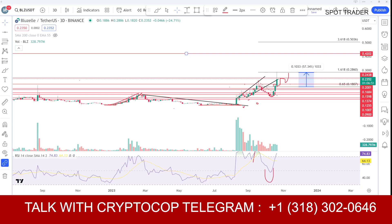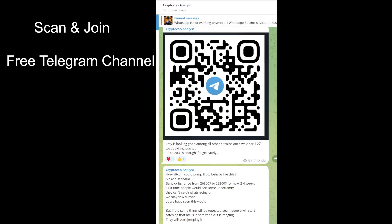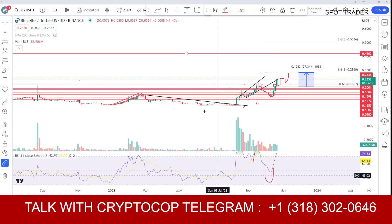Now we will talk about this coin — should we hold, buy, and is there anything left in this coin? Make sure to subscribe to my channel and press the bell icon to turn on notifications so you never miss upcoming updates. You can also join my free Telegram channel — just scan the QR code or use the link in the comment section.